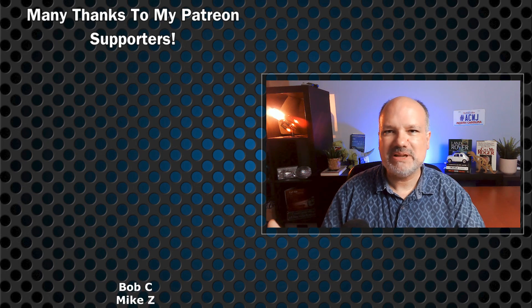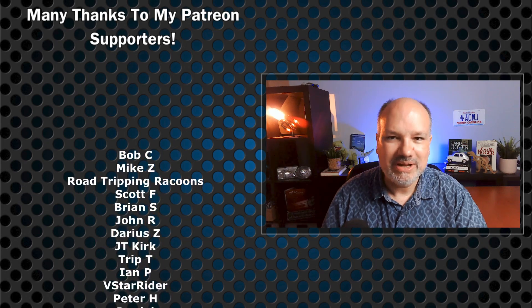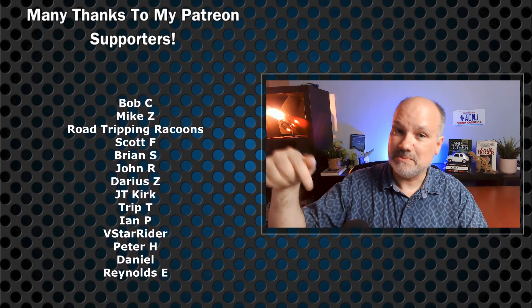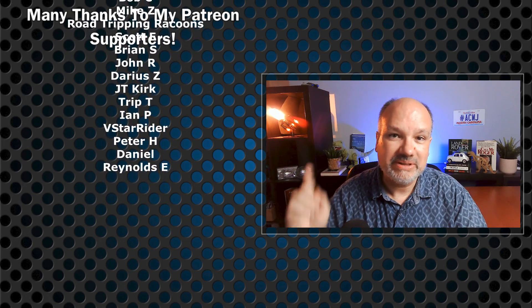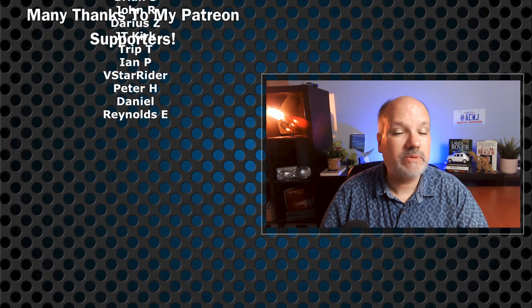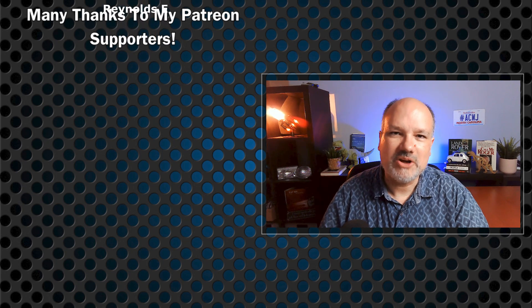Thanks so much for being here, and thanks especially to my patrons who make videos like this possible. If you liked the video, there is a button for that down below, and if you think I've earned it, please hit that subscribe button to see more videos just like this. Thanks for spending a few minutes with me, y'all. I'll see you next time.